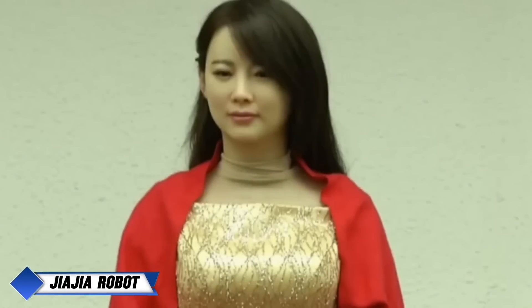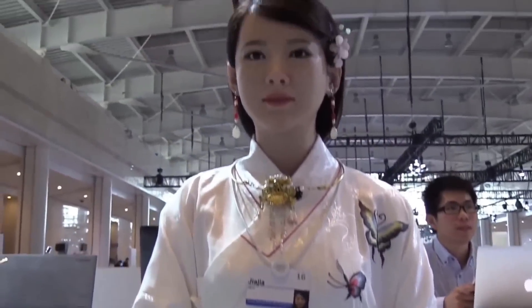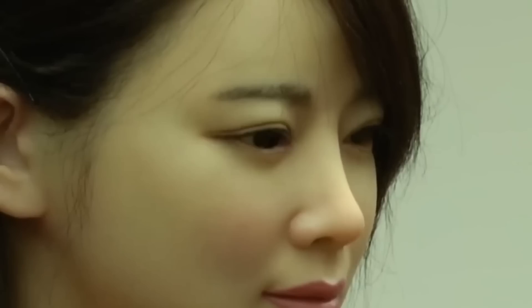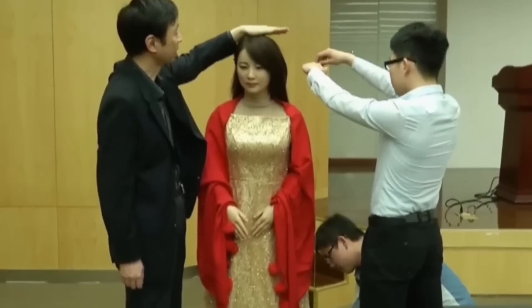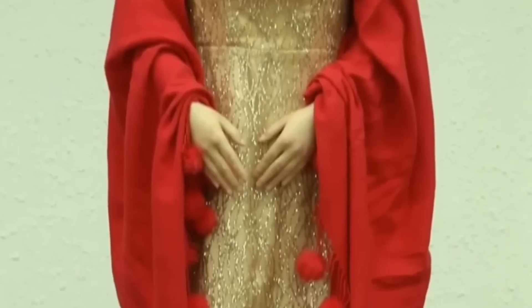Dubbed China's goddess of robots, Jiajia is an advanced humanoid robot created by the University of Science and Technology of China, led by Chen Xiaoping. Jiajia stands out for her sophisticated eye movements and natural facial expressions, which allow her to respond intuitively to human cues. Fluent in both Mandarin and English, she engages in basic conversations, offering friendly greetings, compliments, and even weather updates, making her a versatile conversationalist accessible to diverse audiences.